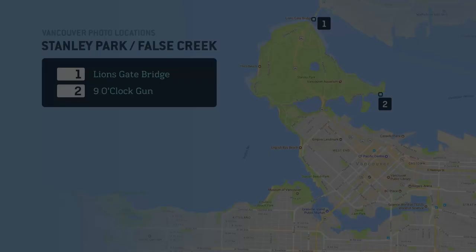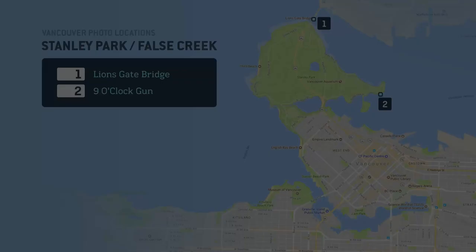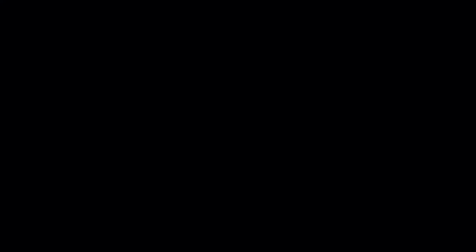The cycle path that loops around the park is part of a longer route which connects us to False Creek — an inlet that separates downtown Vancouver from the rest of the city. It's here we'll find our next three locations, and our third stop is another historic bridge.